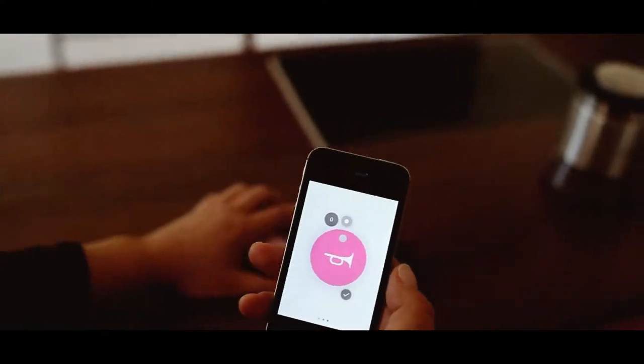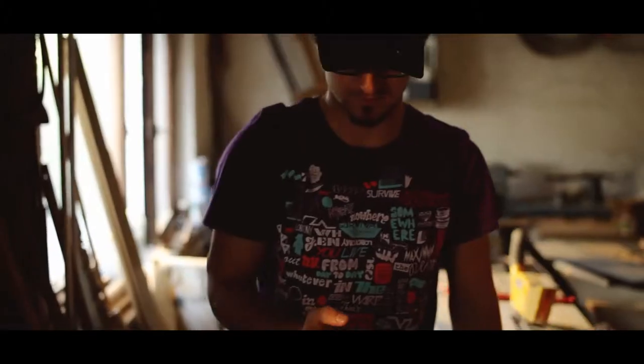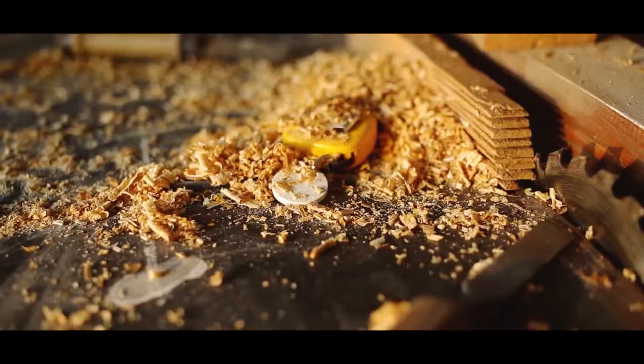The app shows you the distance to your lost item, which you can easily find in a range of 60 meters, also by sound.